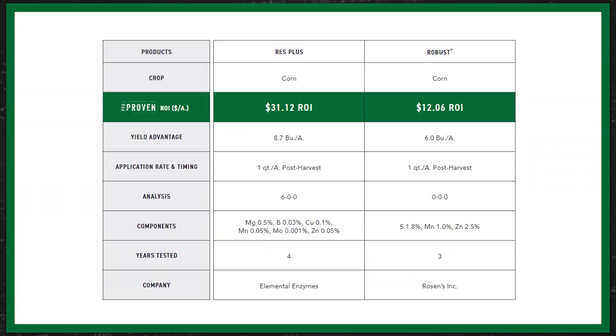So in BEX PFR, we've tested a couple of different methods of managing residue. One of them is going to be through spray applications. We have a couple of PFR proven products called Res Plus and Robust, and these are just going to be nutrient packages that basically feed microbes. We're going to spray them on the field, they feed microbes, and those microbes are then going to have some nutrients to help break down these stalks a little bit faster in the fall and into next year.